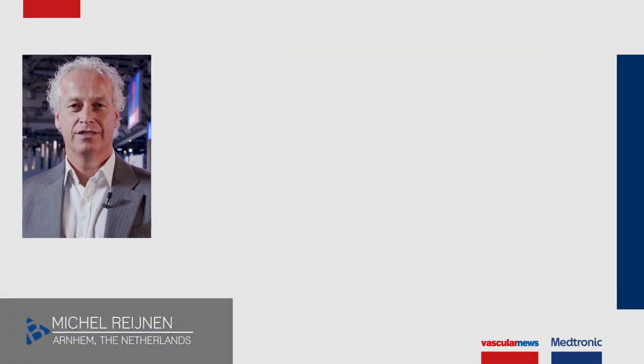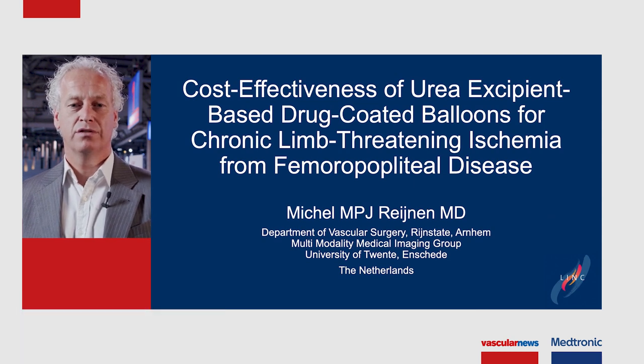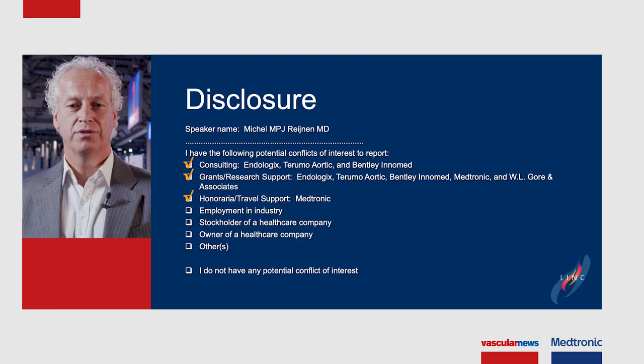Hello, my name is Michel Rijnen. I'm a vascular surgeon from Arnhem in the Netherlands, and today I'll be speaking about cost-effectiveness of DCB treatment for chronic limb-threatening ischemia for femoral popliteal artery disease.